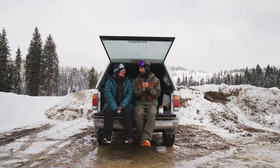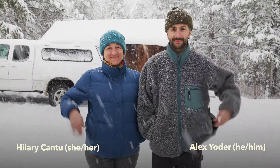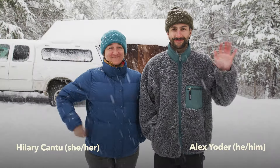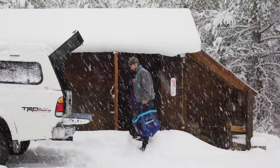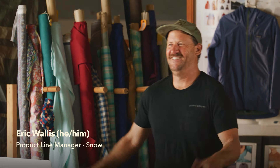To really show you what's going on in the snow, we're going to need a little bit of help from our friends. This is Hillary and Alex. They live in Wyoming and spend a lot of their time in the snow, resorts and backcountry alike. And this is Eric — we call him Wallace. He's the brain behind the snow lines. Today, they'll be our guides.